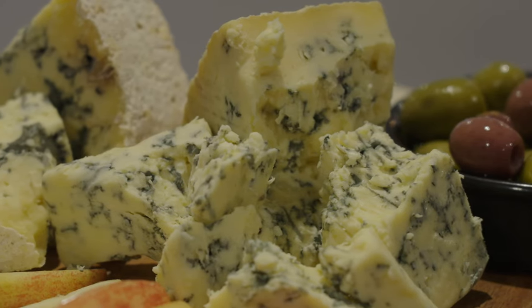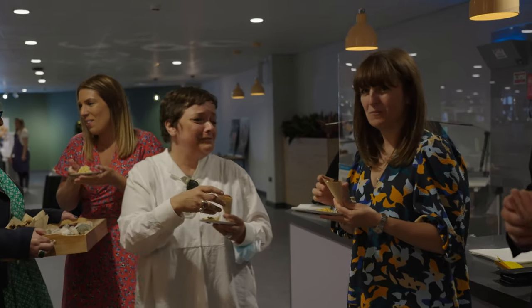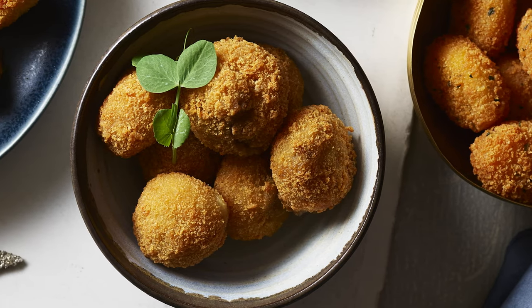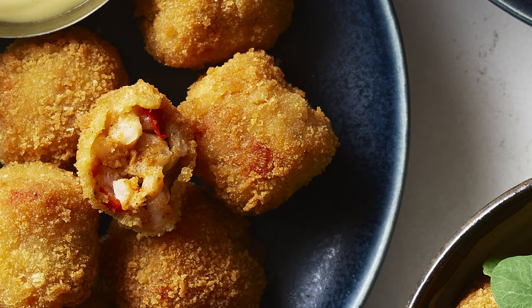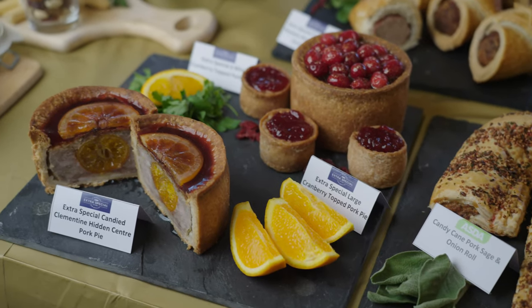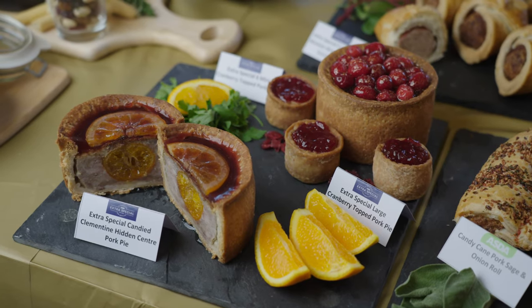Free from remains a key pillar of our inclusivity strategy and is extremely important to our customers. We're launching our first frozen free-from party food selection, which includes a gluten-free variety of breaded cheese mushrooms, coated cauliflower bites, and mini arancini balls. Our candied clementine hidden center pork pie is baked in hot water crust pastry and topped with a ruby pork, cranberry and blood orange jelly.